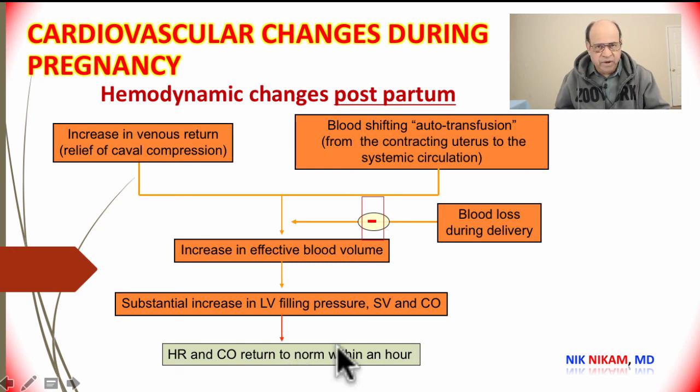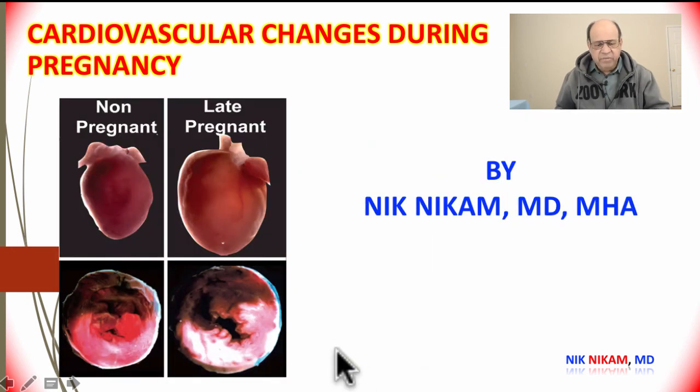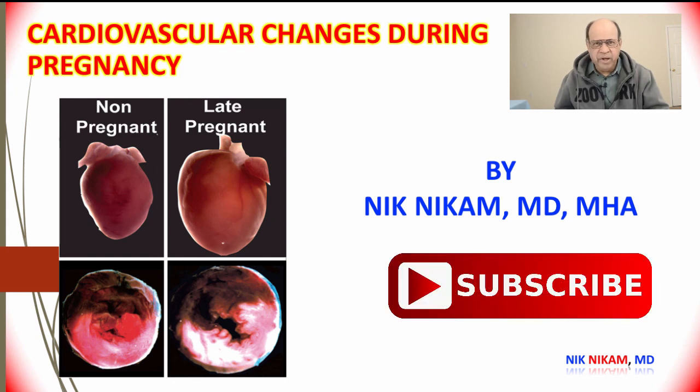The body very quickly adapts, and the heart rate and cardiac output return to normal within a couple of hours after delivery. This has been a brief overview of normal cardiovascular hemodynamic changes during pregnancy. In the next presentation we will focus on postpartum cardiomyopathy. Thank you for watching, and please subscribe to our YouTube channel.